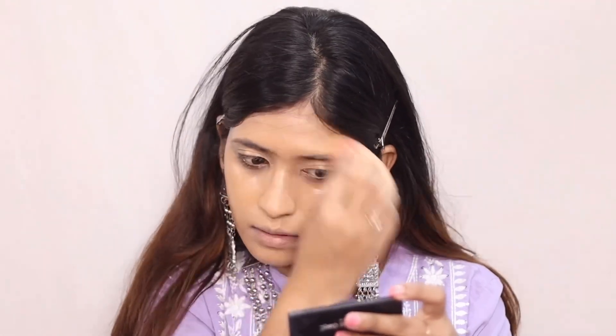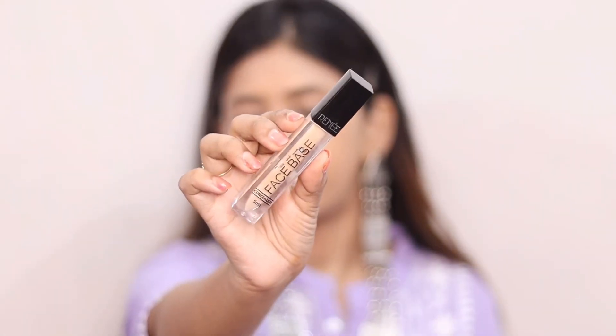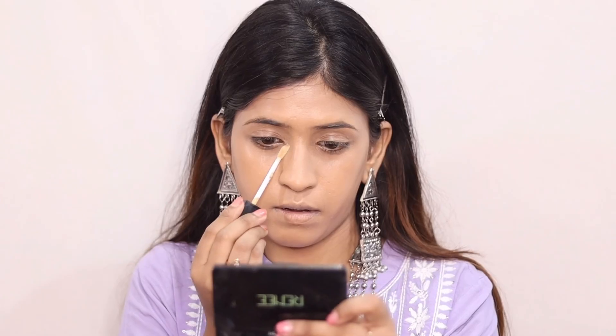It will give a medium coverage. Yes, but I really liked that aspect of it.